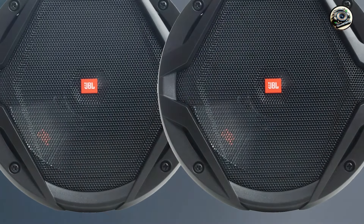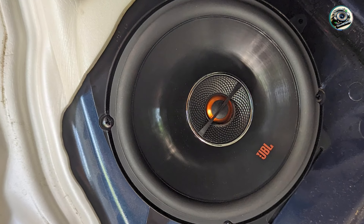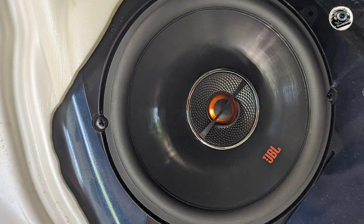These speakers are designed with high-quality materials, including a durable polypropylene cone and a rubber surround, ensuring longevity and performance. The GX Series is available in various sizes, making it easy to find the perfect fit for your vehicle.